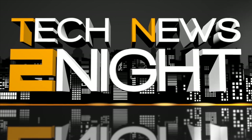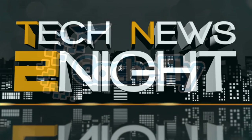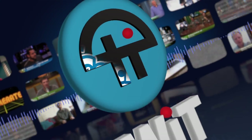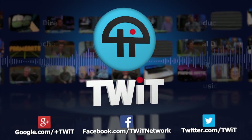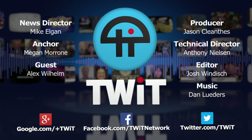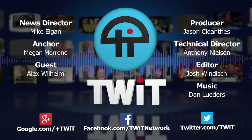And that is it for this edition of Tech News Tonight. You can subscribe to the show at twit.tv/TN2. Write to us at tn2@twit.tv. Watch us live every weekday at 4 p.m. Pacific. I am Megan Maroney — thanks for watching. Bandwidth for Tech News Tonight is brought to you by Cashfly.com. We'll see you next time.